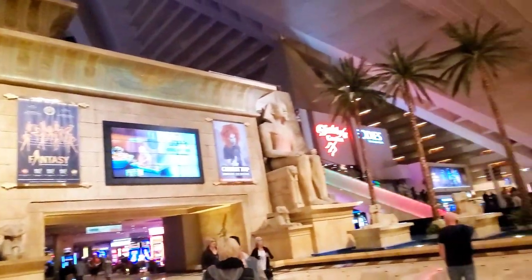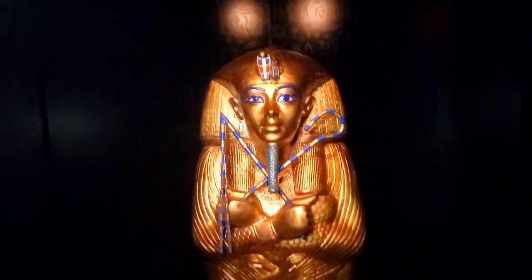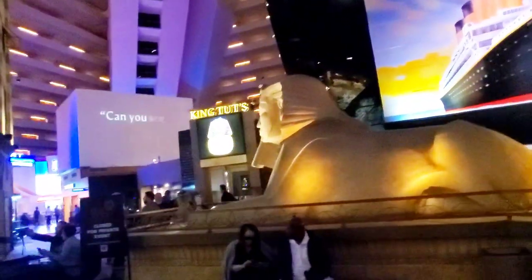Welcome back! Today I'm heading to Luxor Hotel and Casino on the Las Vegas Strip for the grand opening of a new exhibit called Discovering King Tut's Tomb. Today marks the 100th anniversary of when they actually discovered the tomb. We're at Luxor Las Vegas checking out this new exhibit — it's going to be a great time. Come check it out with me.